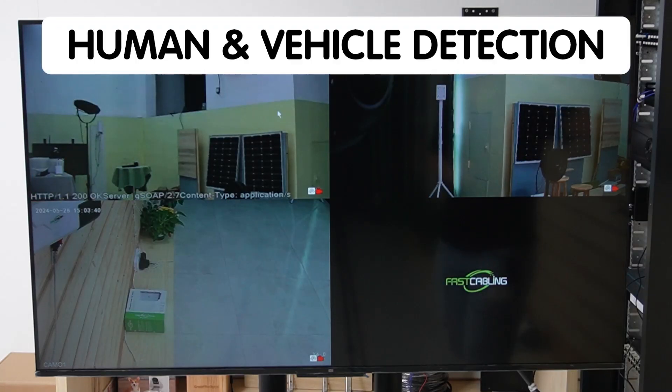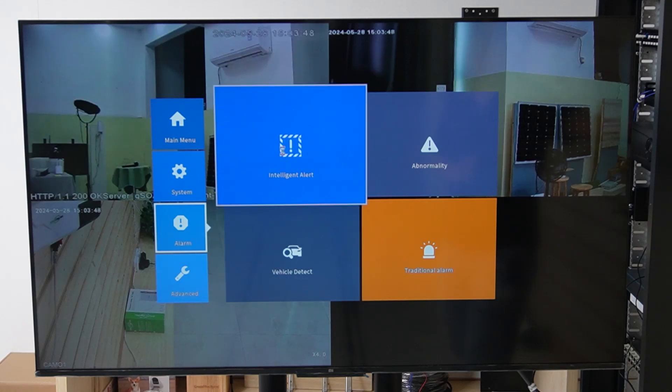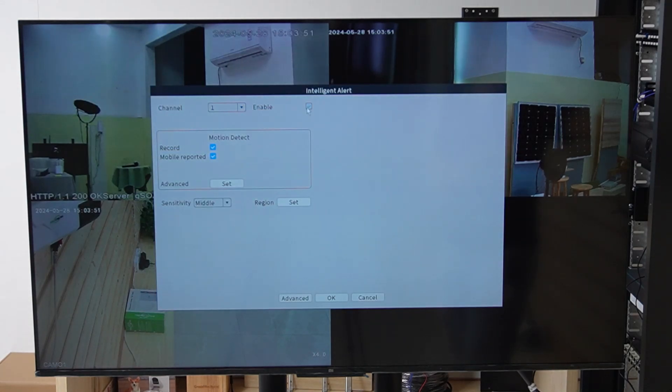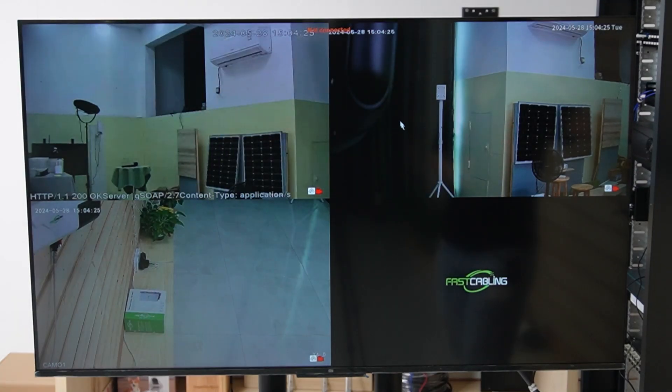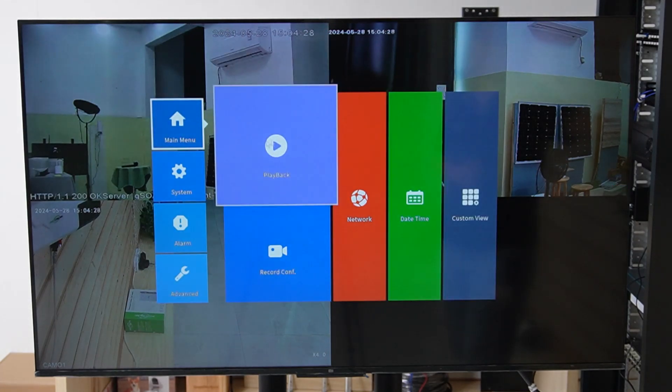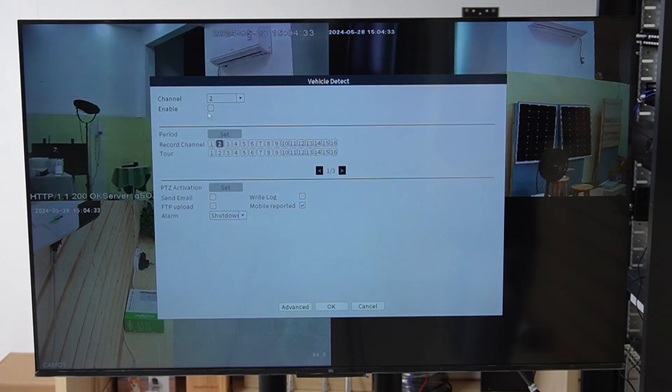To activate human detection or vehicle detection, right-click and go to the main menu, then alarm, and under intelligent alert you'll see enable — just check it, and you can start motion detection recording. Hit OK to enable it. For vehicle detection, right-click, go to alarm, and you'll find the vehicle detection feature. Just click enable and now you have vehicle detection mode on.